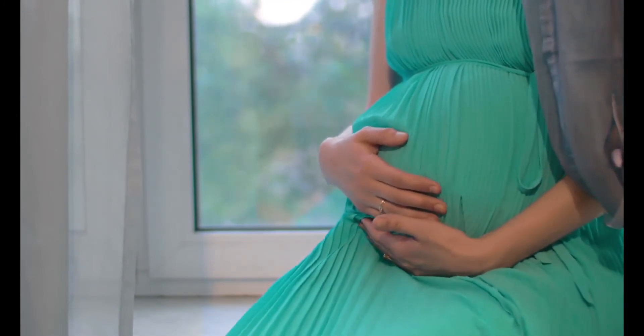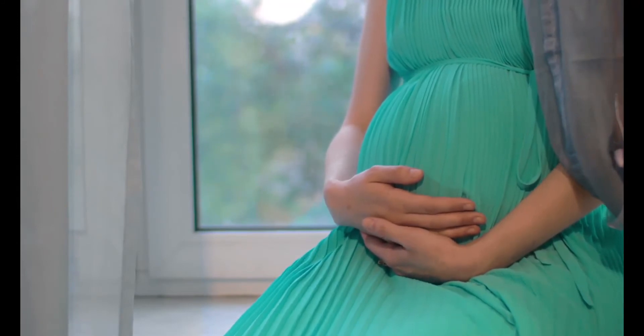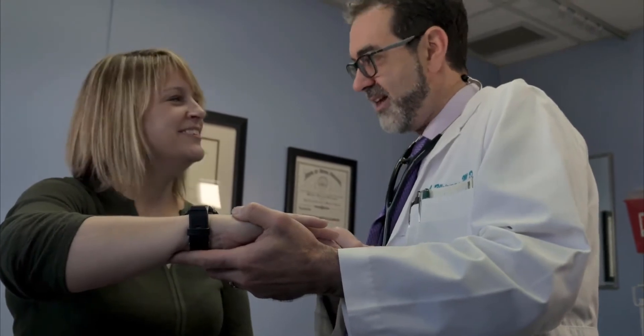Extreme hunger or unusual cravings can also be a symptom of this condition. Some patients with hypoglycemia may experience a change in vision. A sudden need for prescription eyeglasses may present itself because of cloudiness or obscure vision.